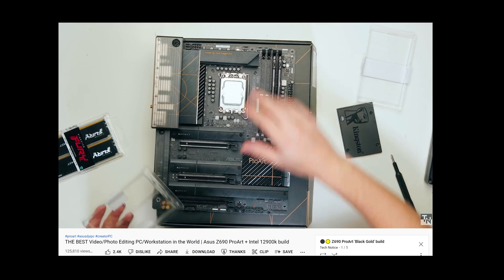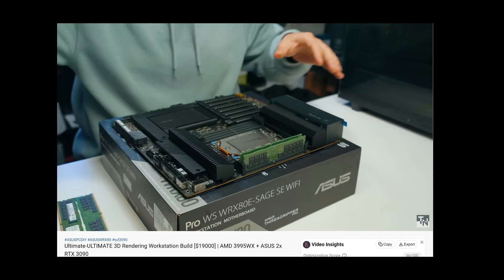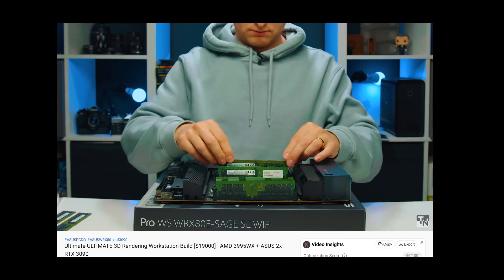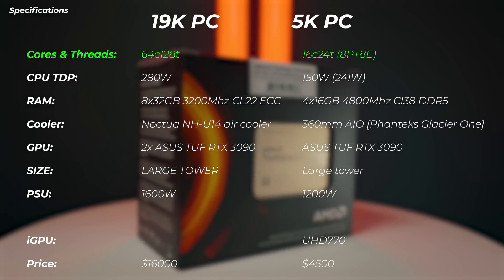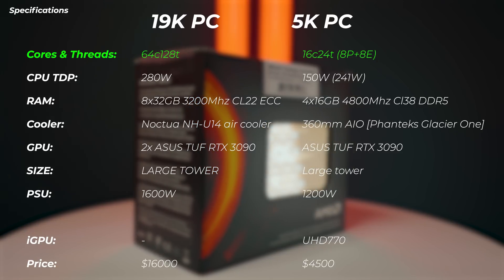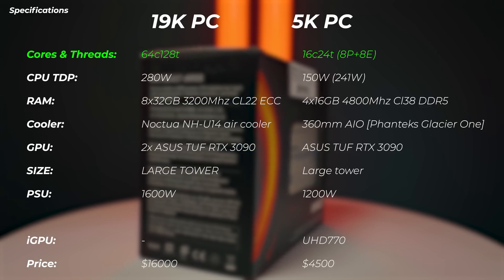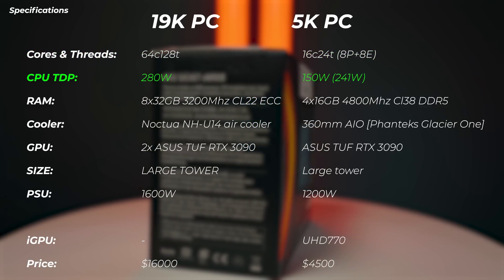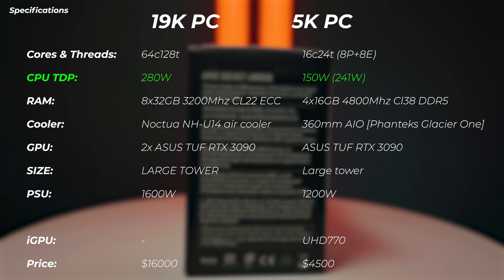First of all, there are build videos out for both of these, which are very awesome videos as well. I highly recommend you go check those out if you're new and don't know what I'm talking about — and the parts we used for these PCs, I'm going to link down below. But let's compare some of the specs of these two PCs. The cores and threads on the $19,000 PC: 64 cores and 128 threads. On the 5K PC: 16 cores and 24 threads, with a hybrid architecture of eight performance cores and eight efficiency cores. The CPU TDP is 280 watts on the 19K PC and 150 watts on the 5K PC.